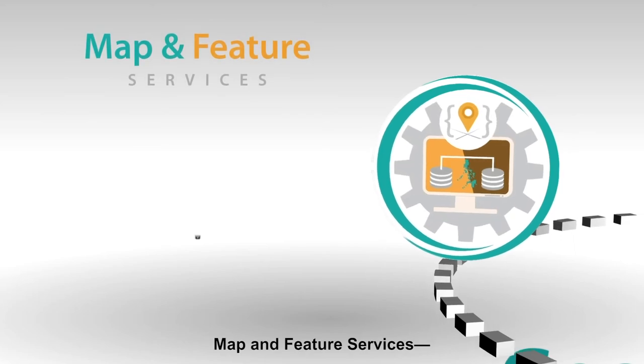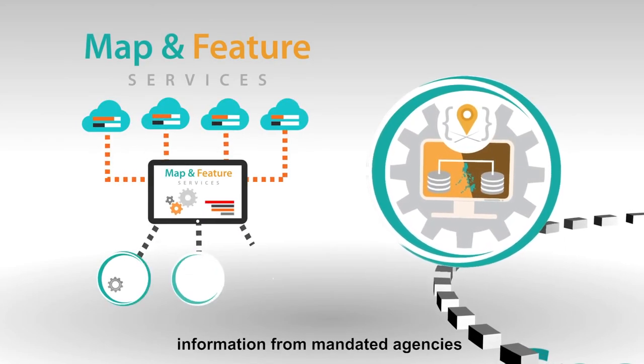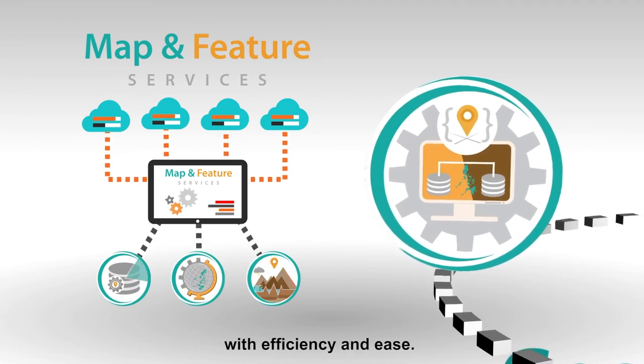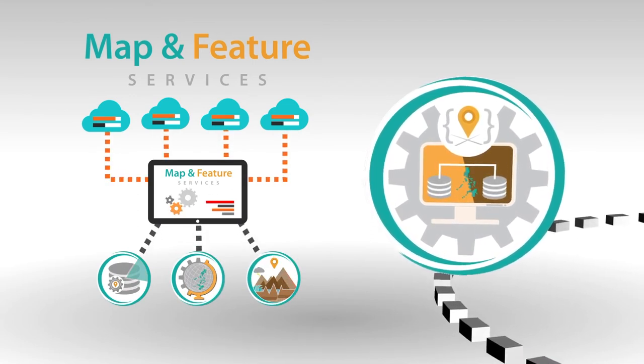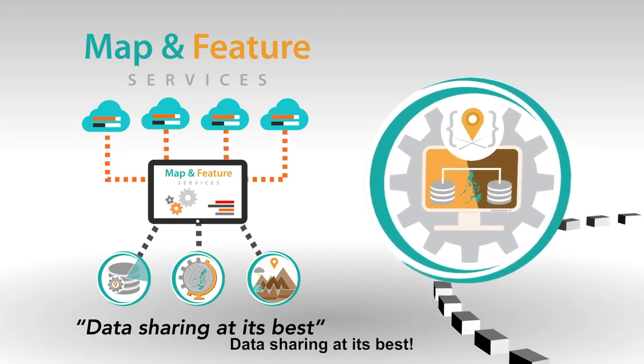Map and Feature Services acquires up-to-date and accurate information from mandated agencies with efficiency and ease. Map and Feature Services — data sharing at its best.